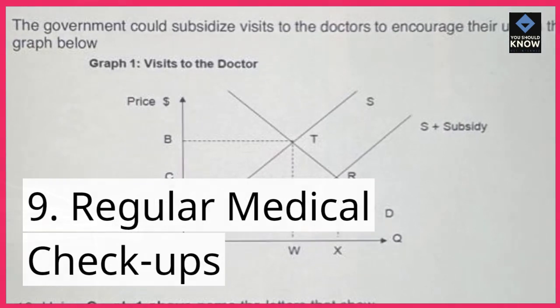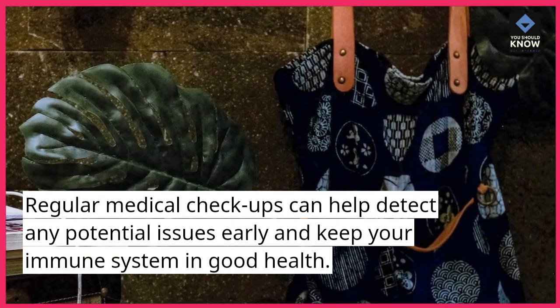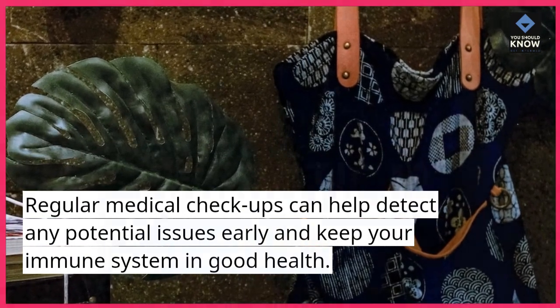9. Regular medical checkups. Regular medical checkups can help detect any potential issues early and keep your immune system in good health.